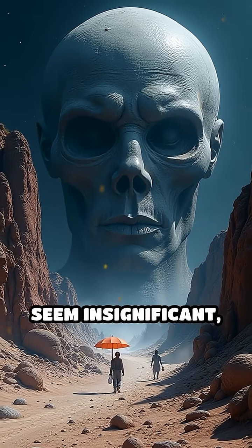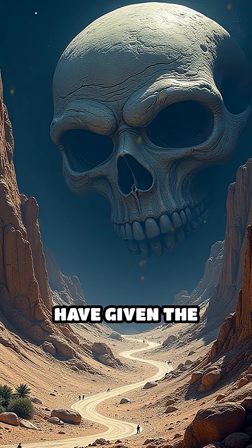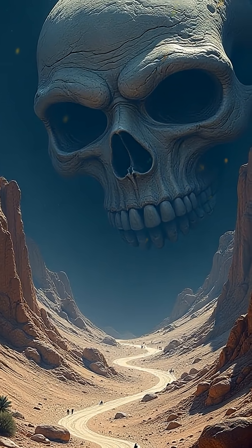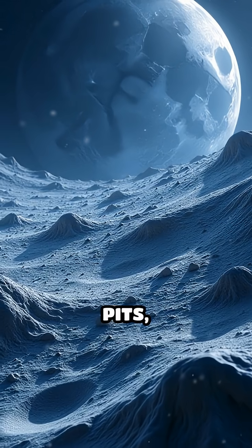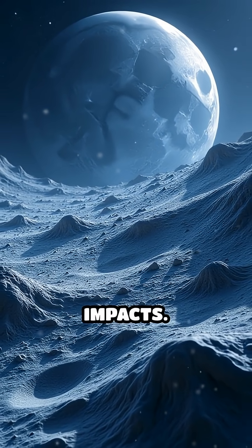Each impact might seem insignificant, but over millions of years, these micrometeorites have given the Moon its unique, dusty texture known as regolith. If you zoom in using high-resolution photography, you'll notice the surface is covered with minute craters, pits, and glassy beads, all evidence of these relentless impacts.